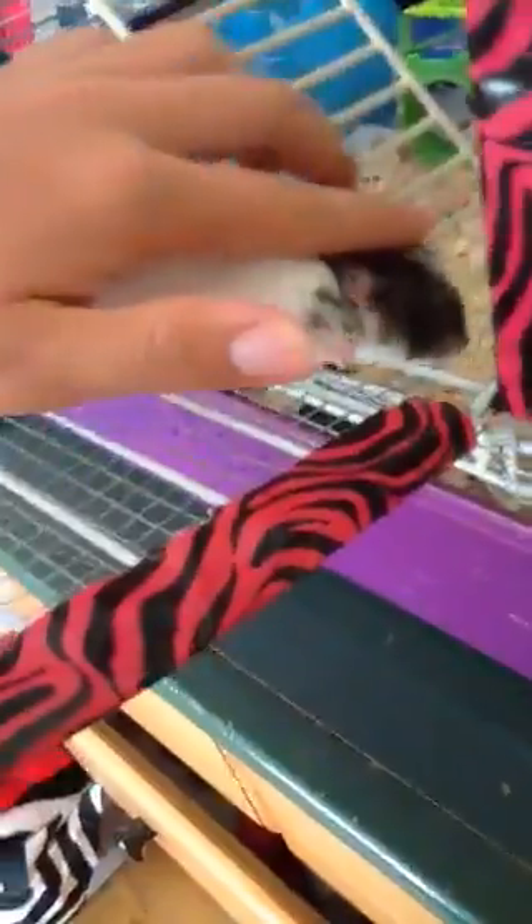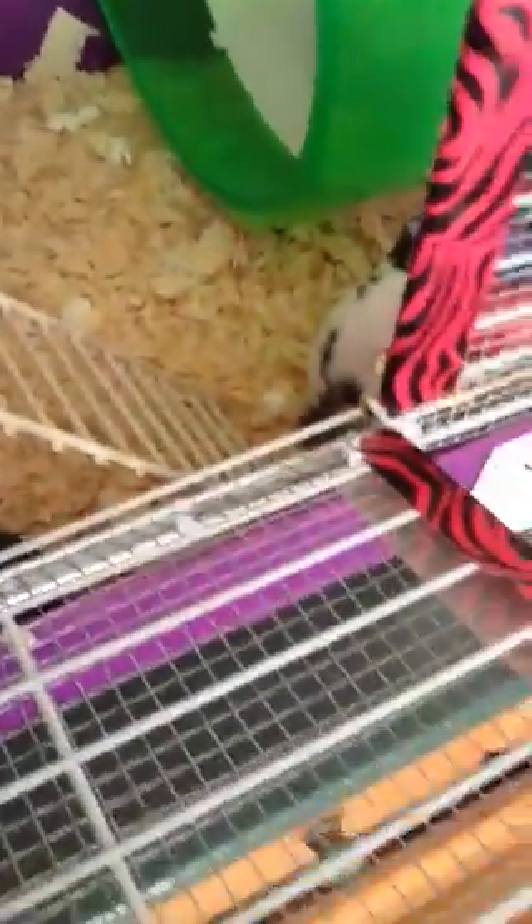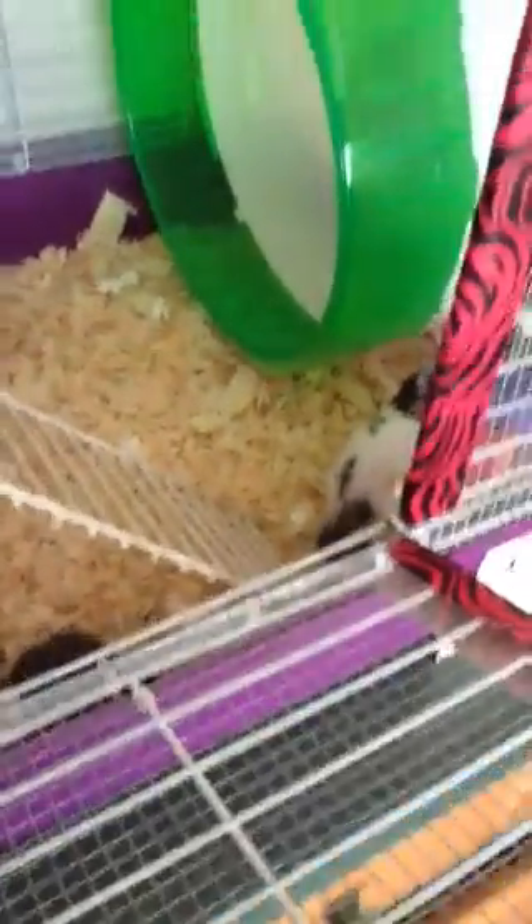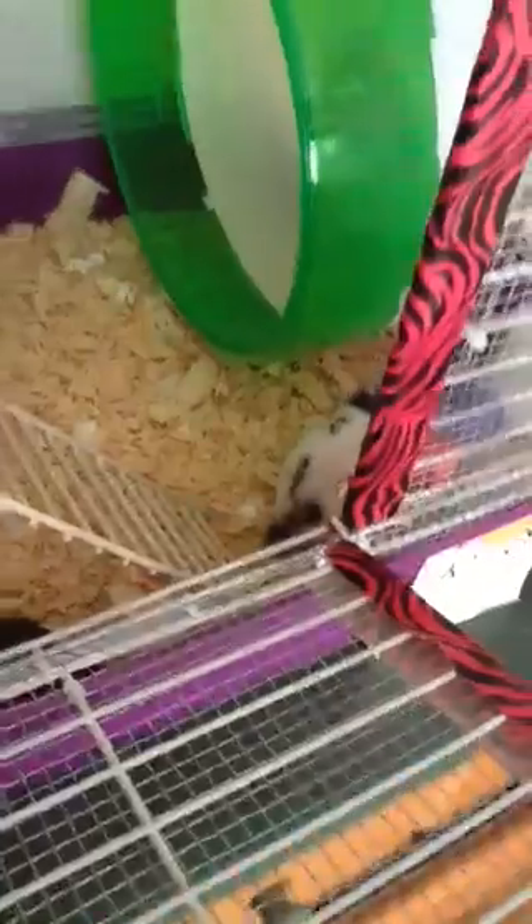I can also tell by the fact that he has a few bald spots on his face, and those are around his eyes and just all around on his face. And another reason is that on his back end there's a little bit of dandruff, and I looked that up and it says it usually only happens in older hamsters.